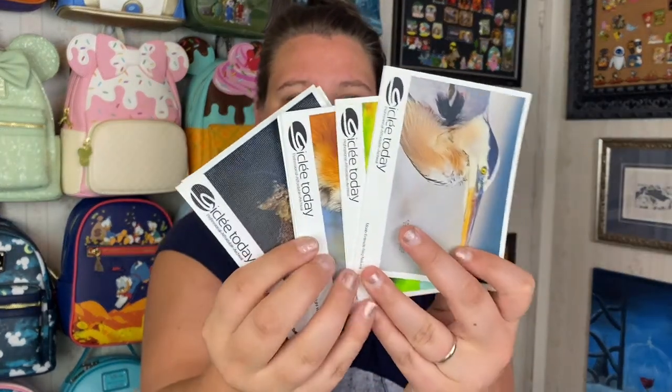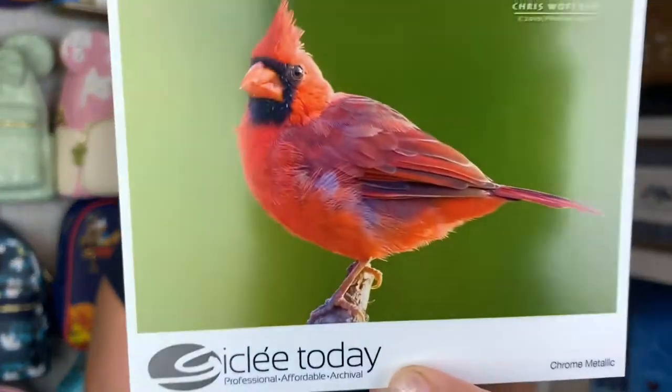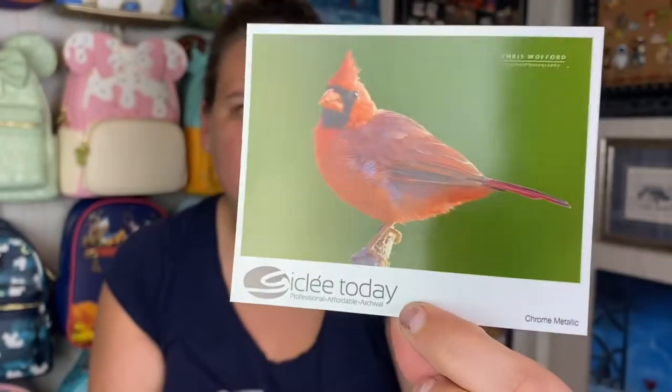They have a ton of different kinds of paper available — it's a little overwhelming. I'd recommend paying a couple of dollars for a sample packet they'll send you, so you can actually feel the texture of the different ones. The ones I use: Somerset velvet for my art prints, luster for regular photographs, and then there's one called chrome metallic which for certain pictures just pops — it's gorgeous.